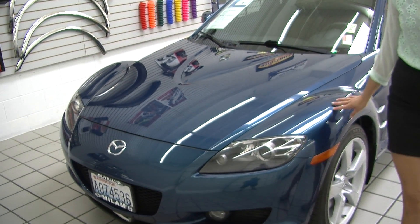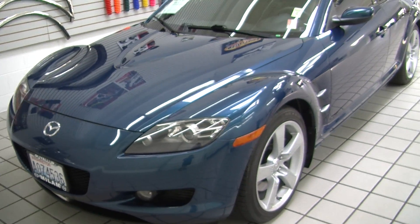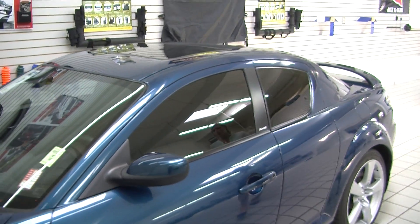On the exterior it has the automatic projector headlights. They do increase visibility for night driving. It has alloy wheels, privacy glass, and a sunroof so you can enjoy those beautiful sunny days.